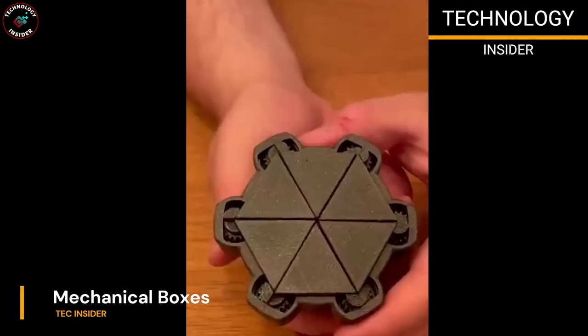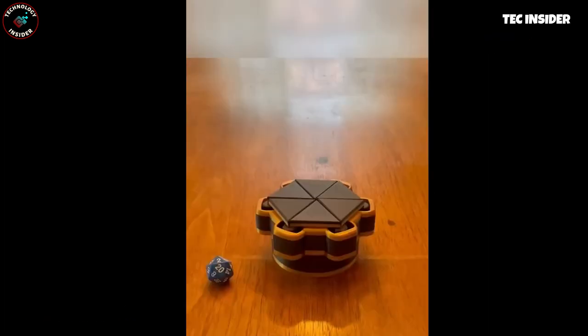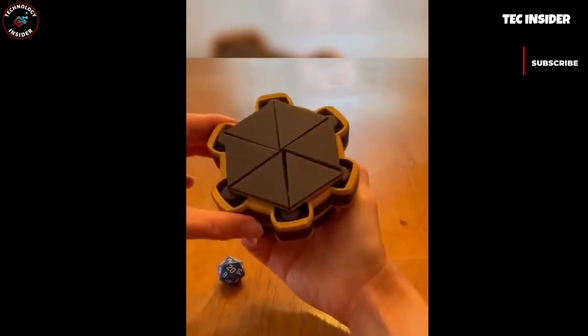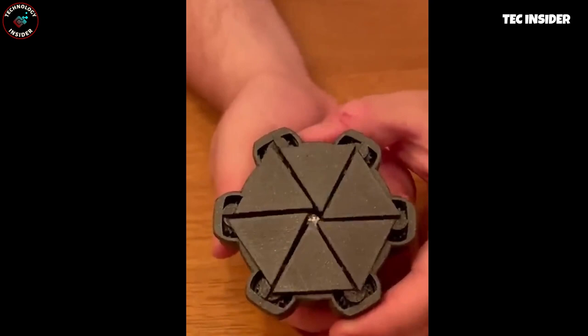Enhance your ring presentation with this extraordinary ring box, available in black and white. If you're a fan of unique mechanisms, you'll love the fidget dice box feature. Simply spin the wheel on the bottom and let the magic unfold.